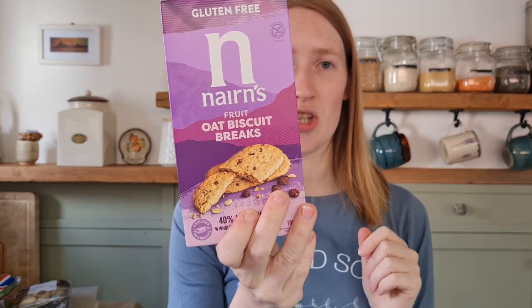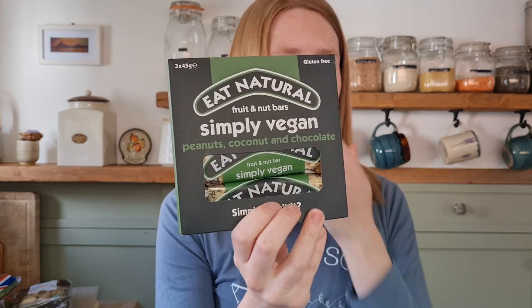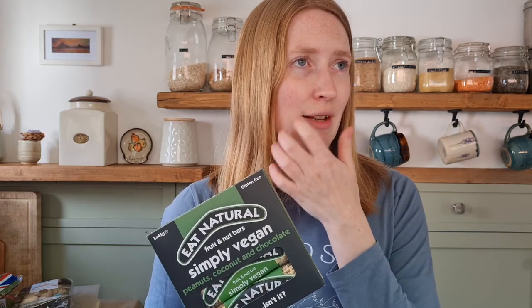I also got some little packs of fruit and oaty biscuit snacky things, and some Eat Natural bars. I do try to make a lot of my own snacks, but it's nice to have something to reach for. Pre-packaged snacks often come with a lot of packaging and they're really expensive — like £2.50 for three bars, whereas I could probably make three times that myself for the same price. But it's nice to have something easy, particularly if I'm going out hiking.